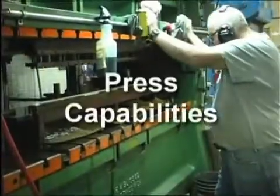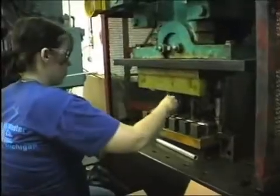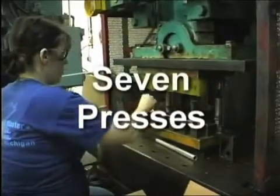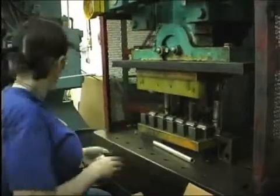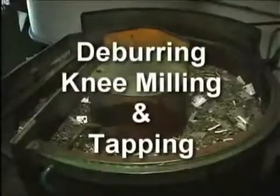Press Capabilities. We offer press work to our customers as an in-house benefit for convenience. Our seven presses are geared towards uni-punch type tooling, which is less costly and very versatile for punching holes. Deburring, knee milling, and metric and standard tapping are also offered.